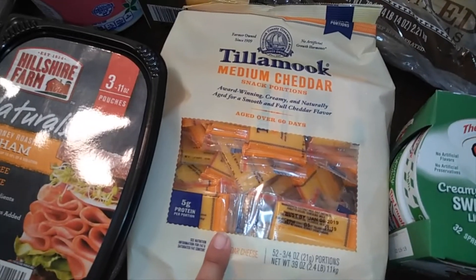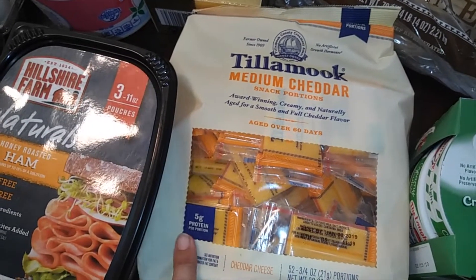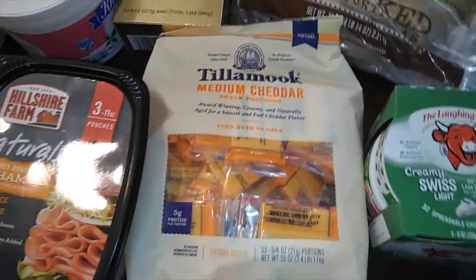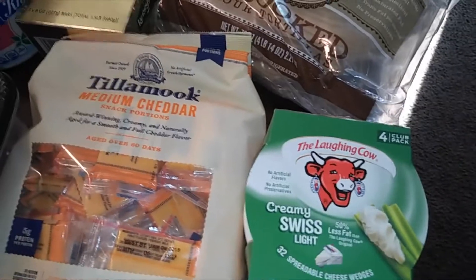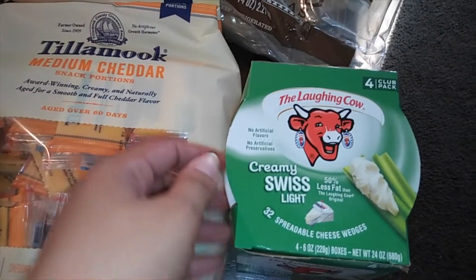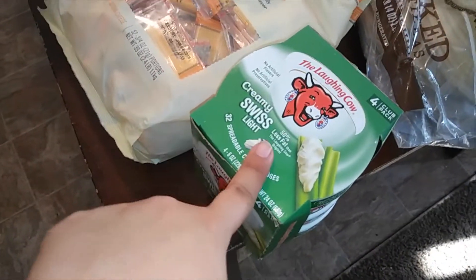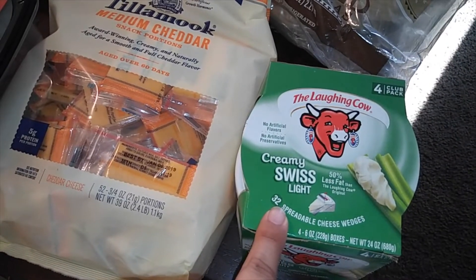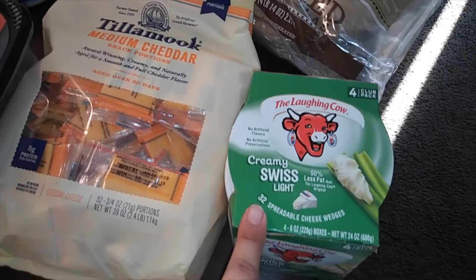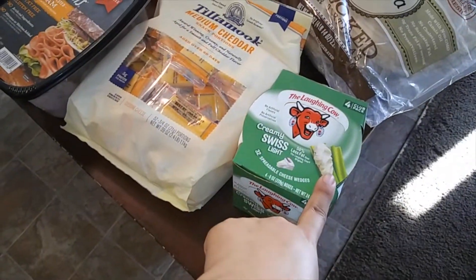This is new to my Costco, or at least new to me — these are little snack portion cheddar snacks. I've had these before and they're really good. And then this is the Laughing Cow brand, Creamy Swiss Light. I really like it. My daughter and I put it on bagels — that might sound weird, but my sister-in-law got me to try it like that and it was really good. It's also good for dips. It's very easy to spread, unlike a bar of cream cheese which is hard to spread. Even with celery it looks really good.